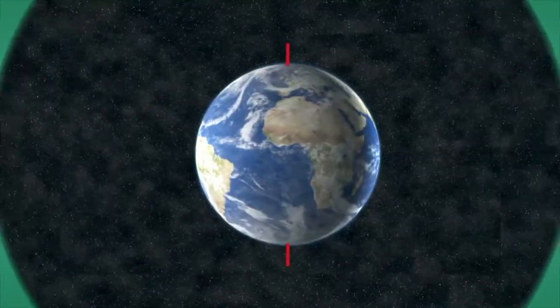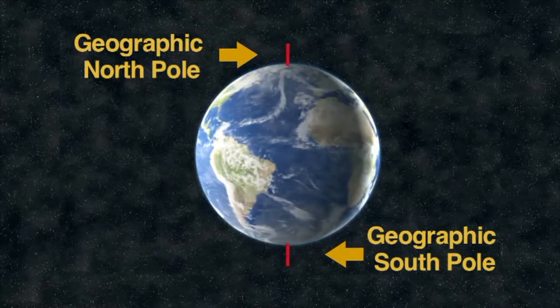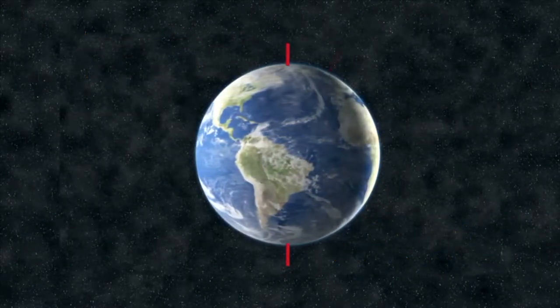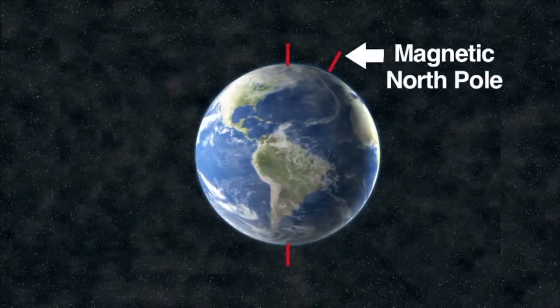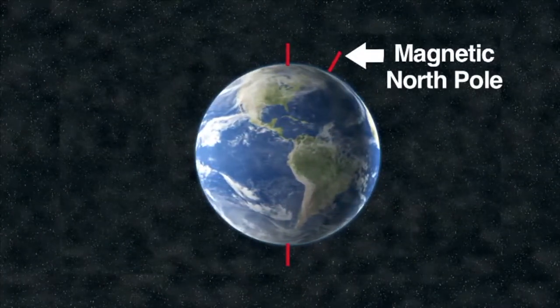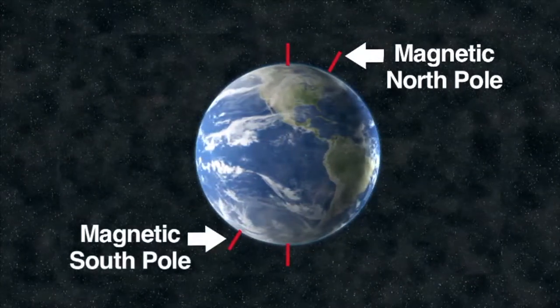The poles of the magnet were labeled north and south to describe the direction they faced with respect to the Earth. However, there are two north poles and two south poles. There are the geographic north and south poles, located at the top and bottom of the Earth. The magnetic north pole is located in northern Canada, approximately 1,500 kilometers from the geographic north pole. The magnetic south pole is located near the coast of Antarctica.